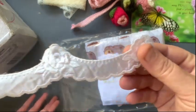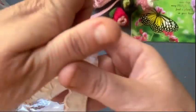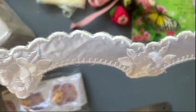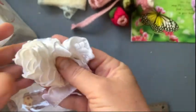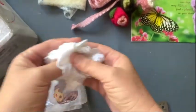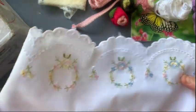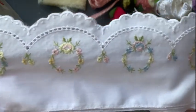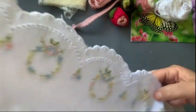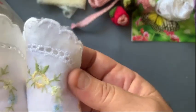Now we've got this next really pretty lace trim with roses on it. It does have different colors on each one - yellow, pink, and blue. That one's so pretty, I love the embroidery on it.